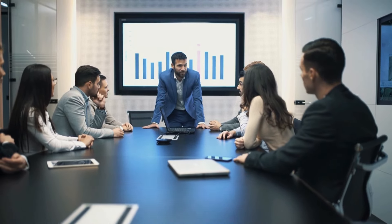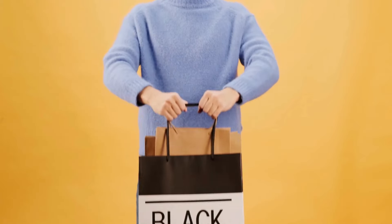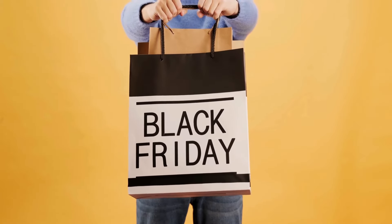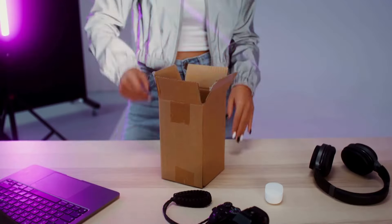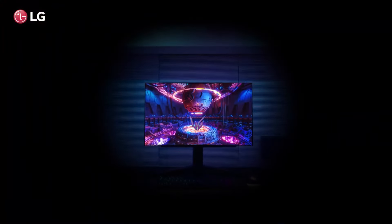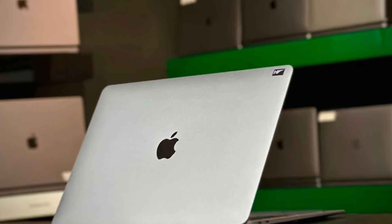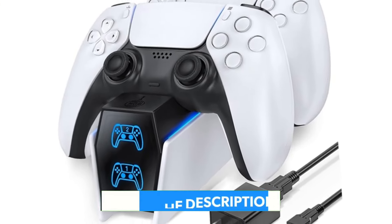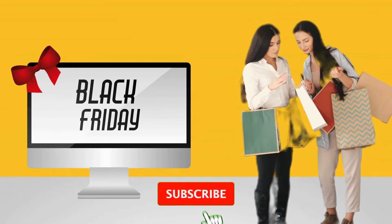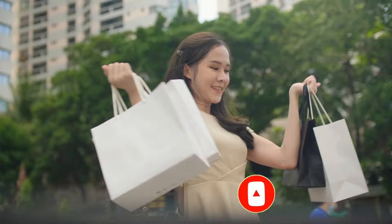What's up everyone! Welcome back to the channel! If you're a tech lover like me, you're in for a treat. Black Friday 2024 is here, and we've got the top 50 mind-blowing tech deals that you absolutely cannot miss. Whether you're upgrading your gadgets, picking up gifts, or just treating yourself, we've got the best deals in laptops, smartphones, smart home tech, gaming gear, and so much more. Buckle up! These deals are going fast, and I'm here to make sure you don't miss out on a single one. Let's dive in.